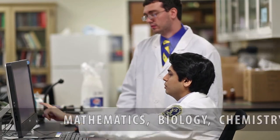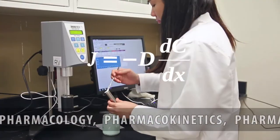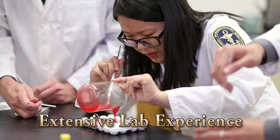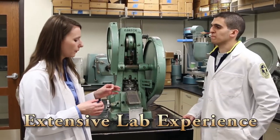The coursework involves the science of mathematics, biology, chemistry, physics, elementary engineering, pharmacology, pharmacokinetics, pharmaceutics, and formulation technology. In addition, it provides students with extensive laboratory experience for the preparation of various types of products and dosage forms.